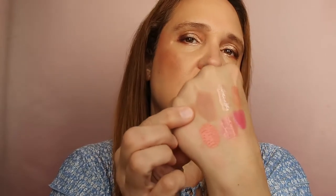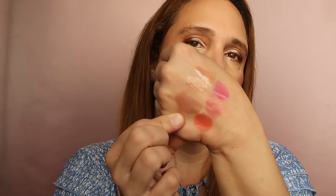From Maybelline I have Nude Embrace in shade 930. This is relatively new — I remember buying it during the pandemic. It's a beautiful nude shade, very creamy, doesn't dry my lips. Definitely a keeper.